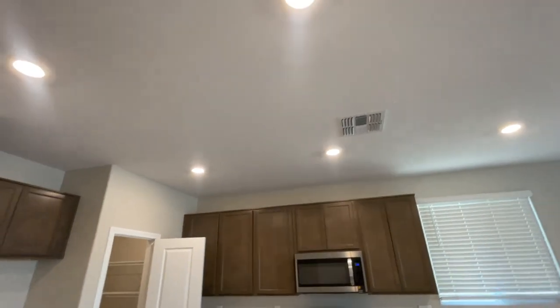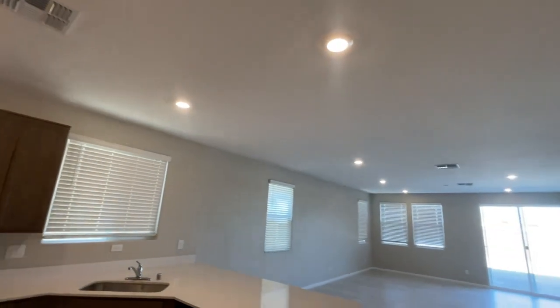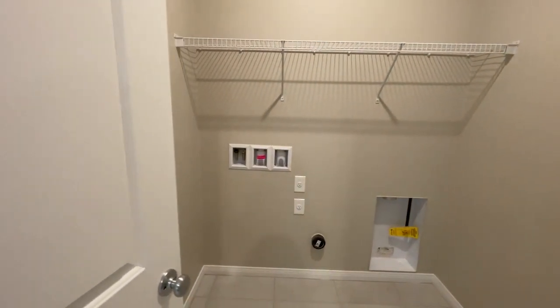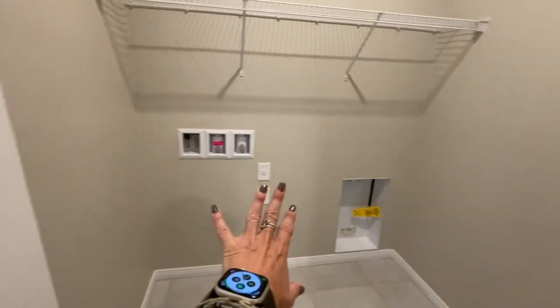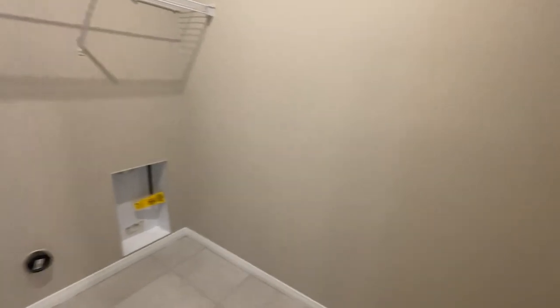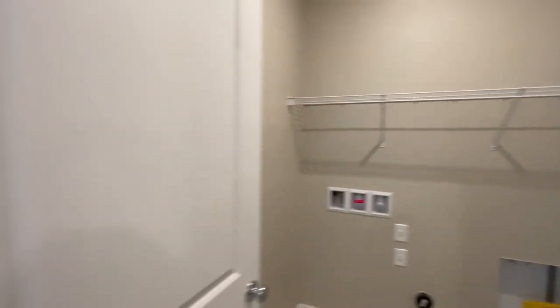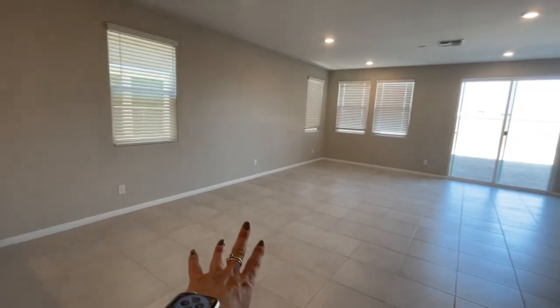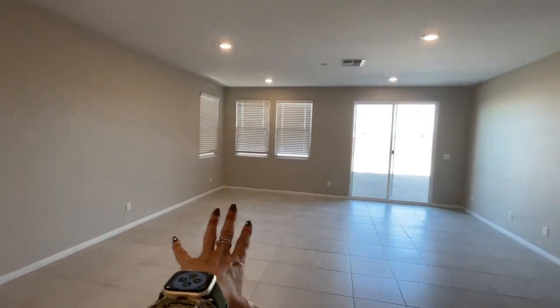There are a lot of can lights in this house, which is nice. Right off of the garage is the laundry room with washer and dryer — it's a good-sized laundry room. And then this would be your dining room area and your living room area.